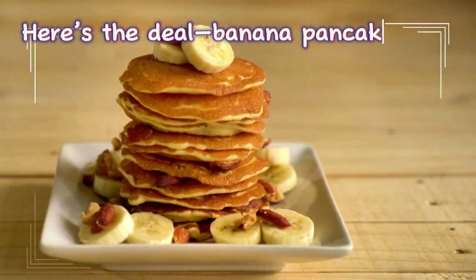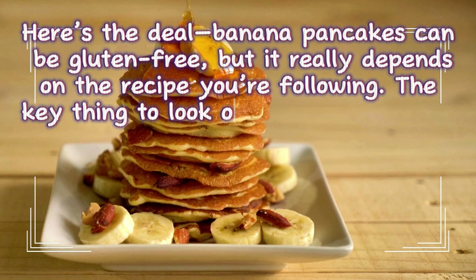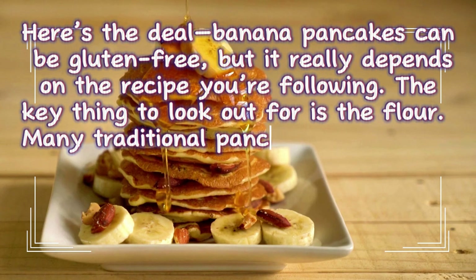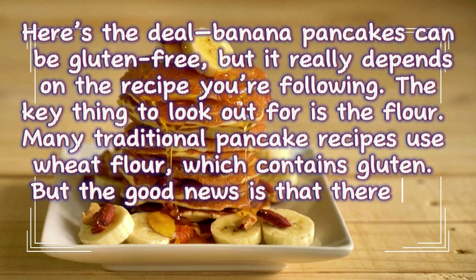Here's the deal: banana pancakes can be gluten-free, but it really depends on the recipe you're following. The key thing to look out for is the flour. Many traditional pancake recipes use wheat flour, which contains gluten.